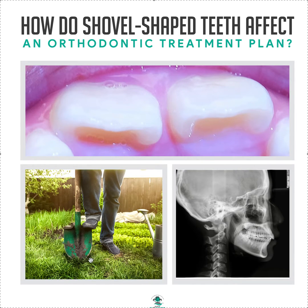A shovel-shaped tooth has these lingual marginal ridges that create the shape of a shovel — that's why we call them that. Nothing wrong with that. They tend to be part of various ethnic groups; I see them more in Asian populations, Hispanic populations. I do not see them in Caucasian populations. I've seen them in Native American populations. It doesn't mean that because you're Asian you're going to have these — you might not, but you might.